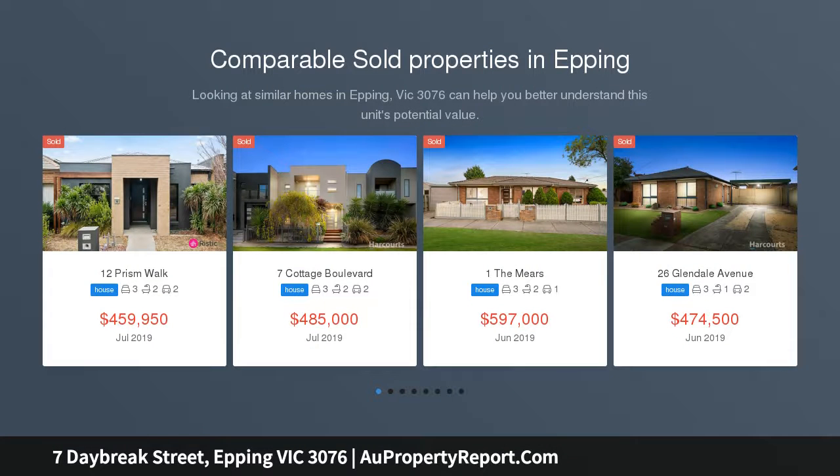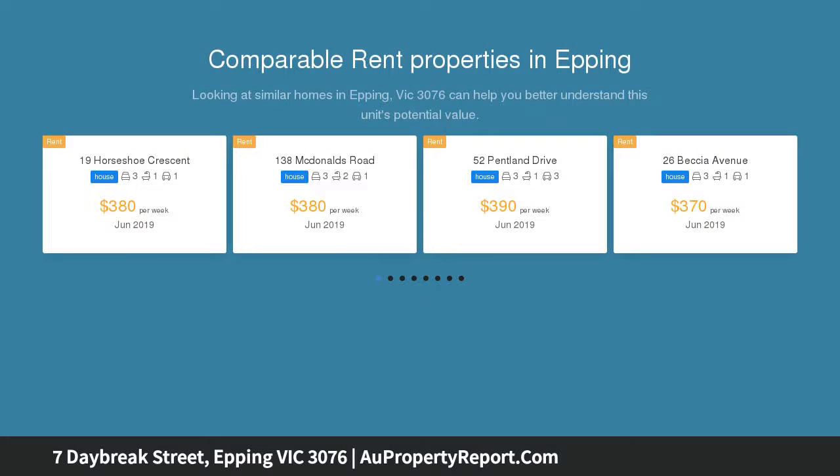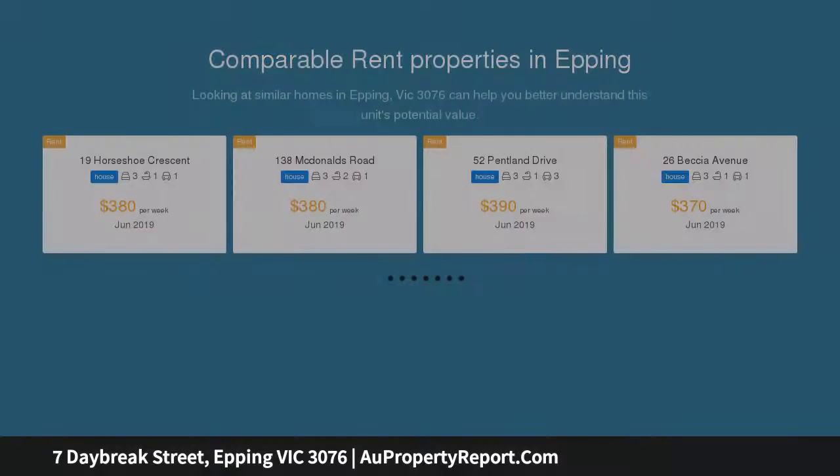Immaculate best describes this beautiful single-level home, conveniently located within walking distance to all amenities and offering the best of a relaxed lifestyle combined with easy access to shops, schools and transport.